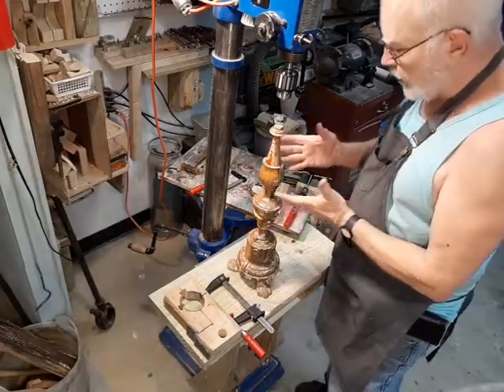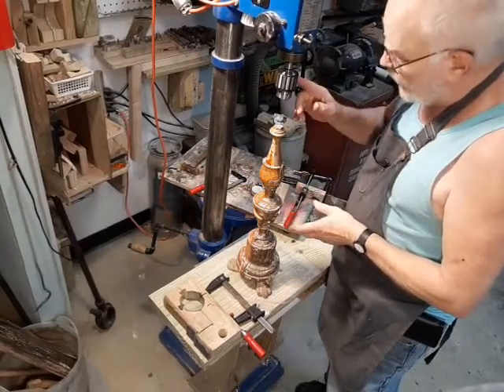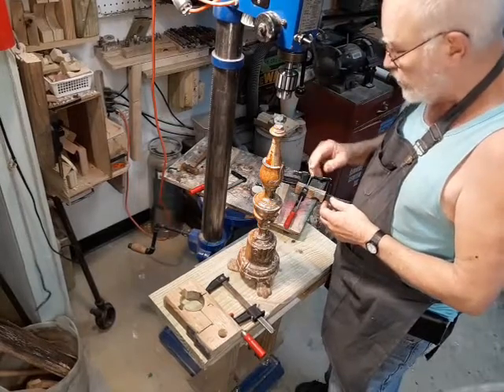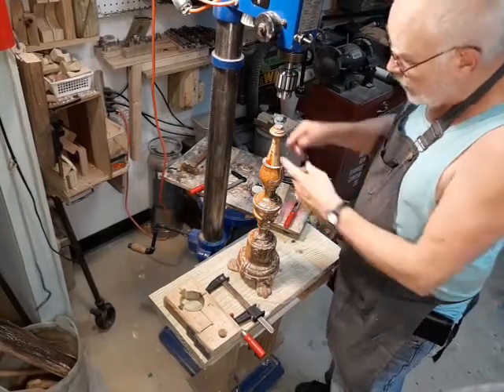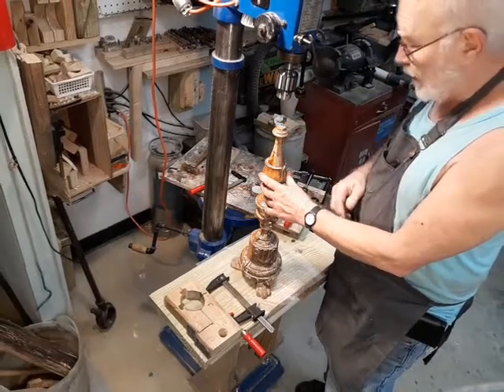The key to drilling any kind of delicate material is having everything under control. Having a big drill press means that my drill bit is going to be under control — it's not going to move around. What I've got to do is get this thing immobilized so it can't move when the drill bit hits it.